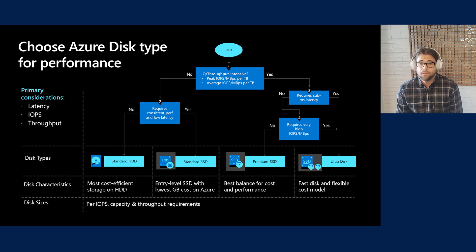On Azure we offer four different disk products, each with different performance options best suited for different scenarios. First, we have the Standard HDD disk — the most cost-efficient block storage on Azure, best suited for dev and test environments and infrequent access workloads less sensitive to performance variability. If you're looking for inexpensive storage where consistent performance isn't critical, Standard HDD is for you. Next, we have the Standard SSD, the lowest gigabyte-per-dollar cost SSD on Azure, offering more consistent performance and better latency. The Standard SSD is great for entry-level production workloads that require consistent performance.